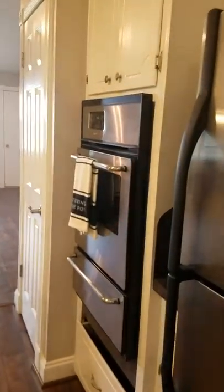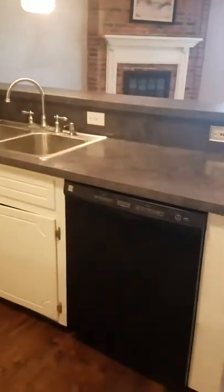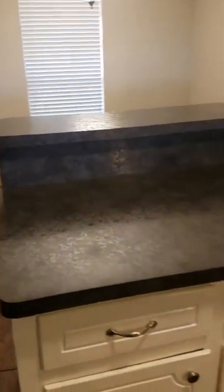Not sure if they'd leave that fridge, but you got the oven there. They put in those little threshold things where the flooring changes. There's a dishwasher, a gas stove, counter space, and cabinets.